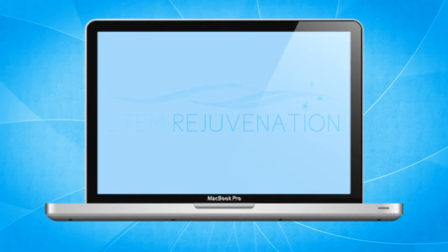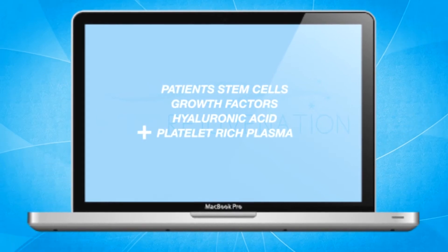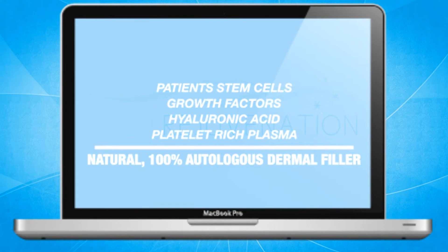Stem rejuvenation lets you combine your patient's own stem cells with growth factors, hyaluronic acid, and platelet-rich plasma to create a natural, 100% autologous dermal filler.